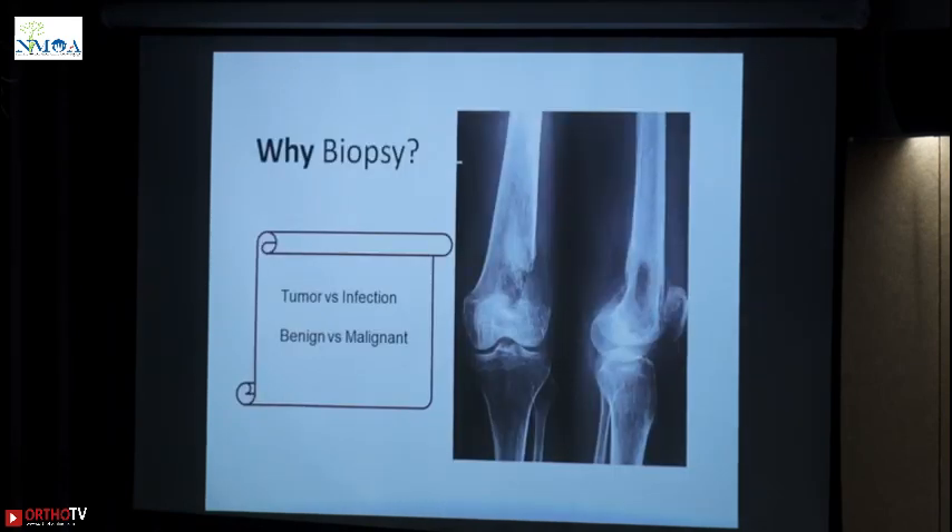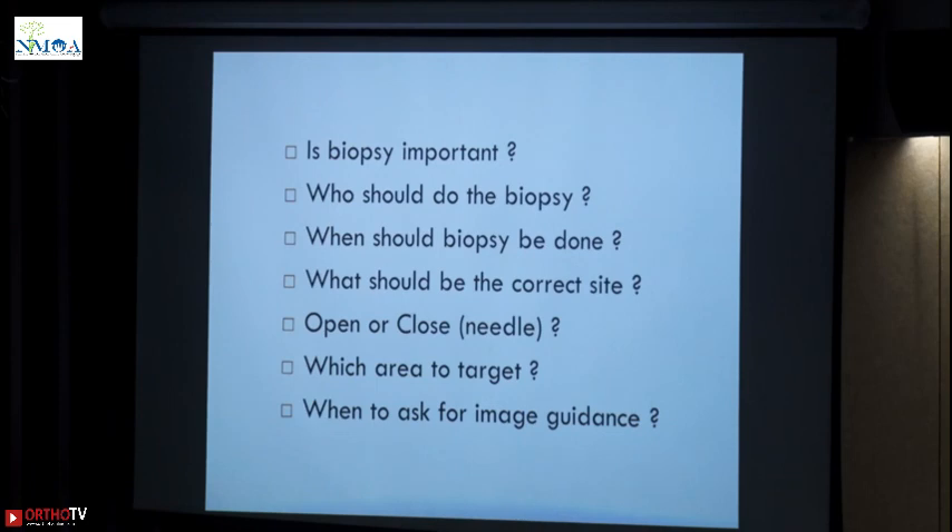So that is why I would say: why biopsy? Any pathology or lesion that you see in the bone, you need to know whether it is really a tumor or just an infection, whether that tumor is either benign or malignant. So that makes biopsy very important.